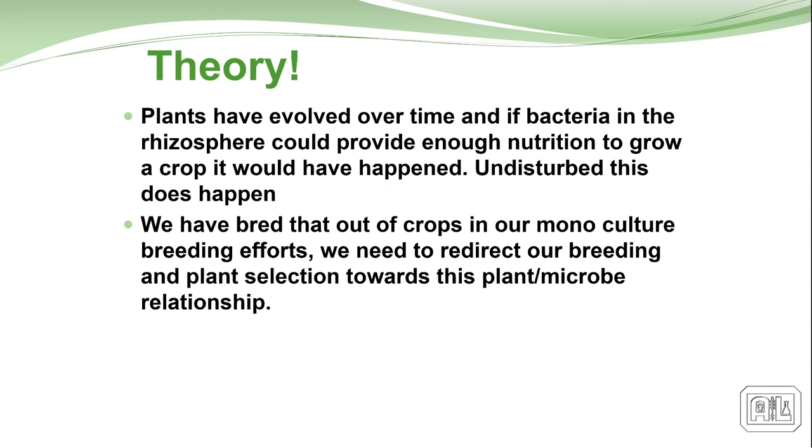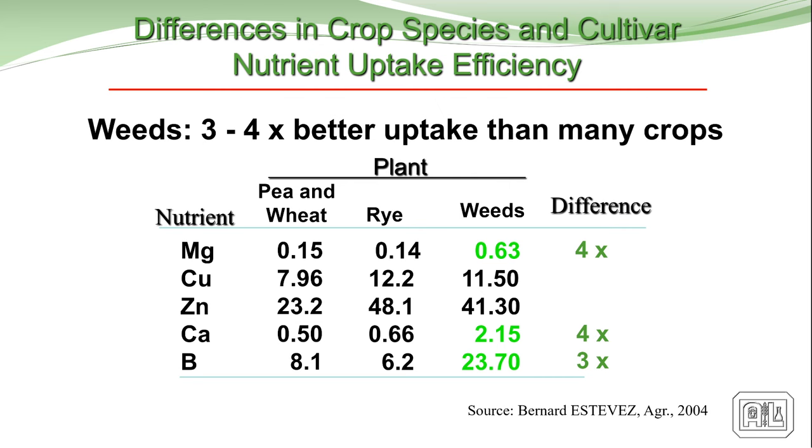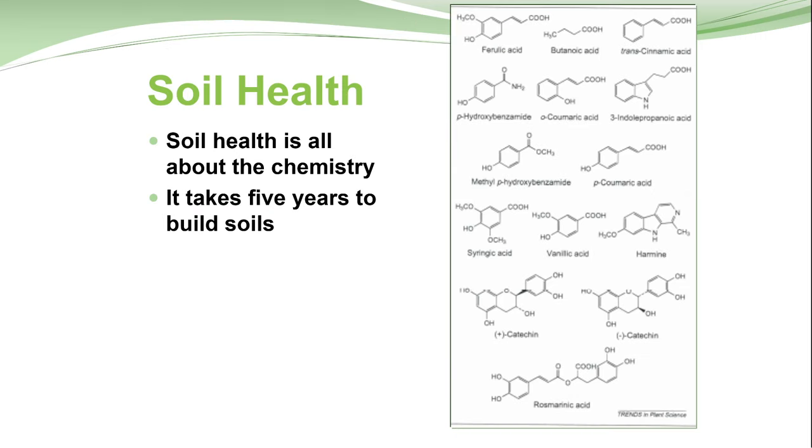In theory, if this can happen, why aren't plants doing it today? These are indigenous organisms — we just take them out of the ground, clean them up a little bit, and put them in pails at 10⁸ and sell them back. So in theory, this should be happening all by itself. It is — weeds do not need fertilizer to grow, right? Anybody have a problem growing weeds? When you look at the efficiency of use, comparing some micronutrients of weeds versus some of the plants we grow, weeds are about 4X more efficient than some of the crops we grow. It is all about the chemistry.